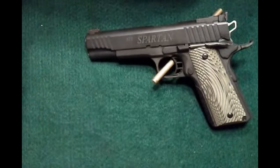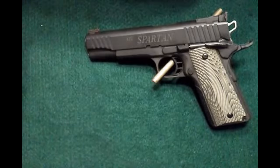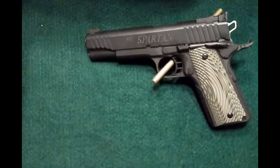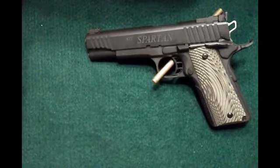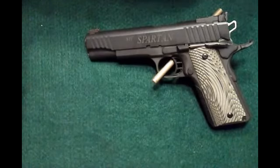Of course it's not a Les Baer or Wilson Combat, or another STI model like the Trojan — and it's about half the price of any other STI. But for the price, you cannot beat this gun. As far as I'm concerned, you will not beat this gun.